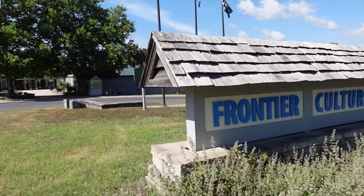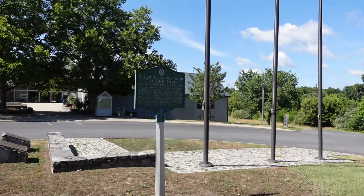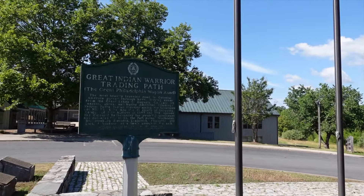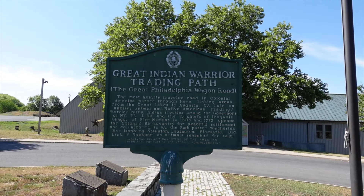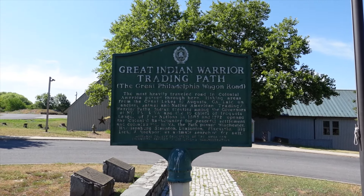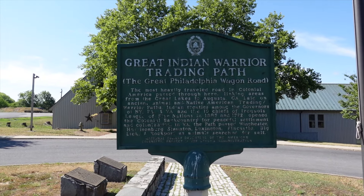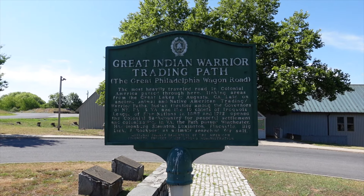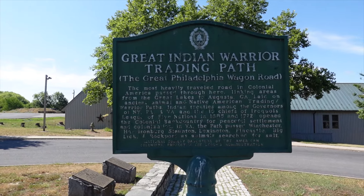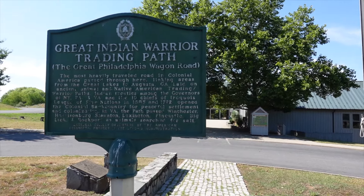First thing we've got is a sign over here: the Great Indian Warrior Trading Path and the Great Philadelphia Wagon Road — the most heavily traveled road in colonial America. I always thought the King's Highway from Boston down to Charleston, South Carolina was the biggest road at the time, but yeah, this is a pretty big one too. It looks like it linked areas from the Great Lakes to Augusta, Georgia.